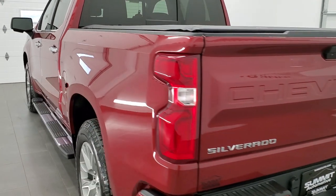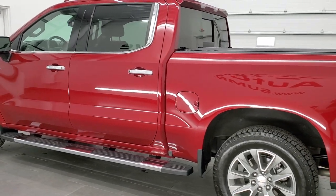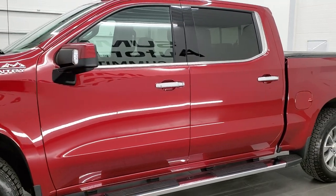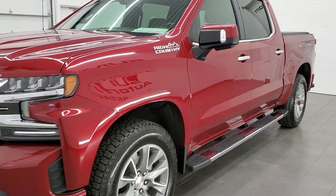This 2020 Chevy Silverado 1500 has the 5.3 liter V8 engine. This truck has been fully safety inspected by our service shop, has a fresh oil and filter change. All the fluids have been checked and topped off and this truck is 100% ready to go.